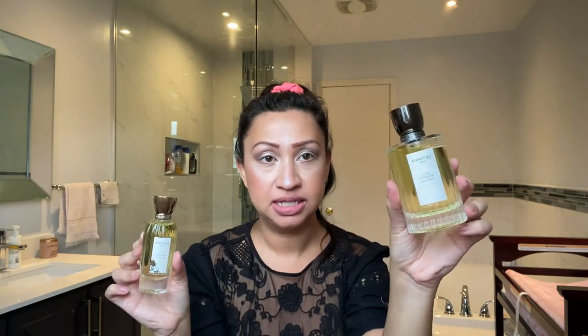Moving on to the next one — Nuit Étoilée. This is supposed to be the masculine bottle but the same fragrance concept applies. It pops out like this. So here's a comparison: these are the feminine bottles and that's the masculine one. Even though these two scents aren't the same as each other, the bottle style doesn't change the scent — it's just a matter of aesthetic preference. This one has some floral details; the other is just a plain label.